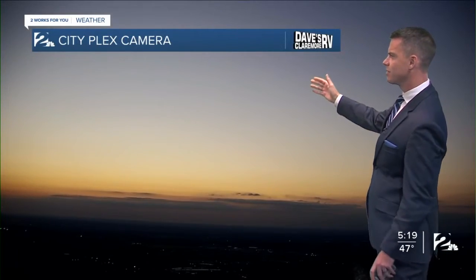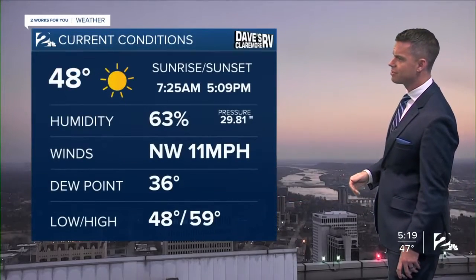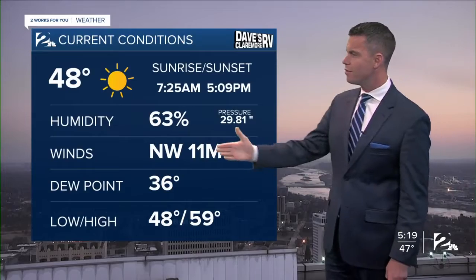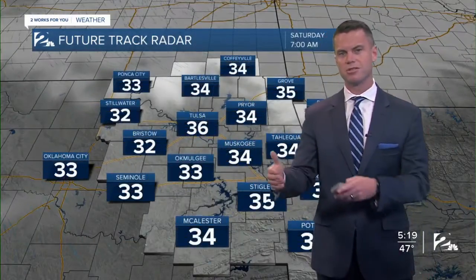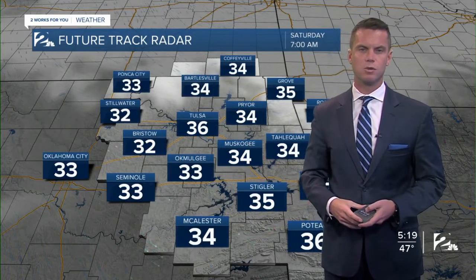As we look outside right now at Dave's Claremont RV weather camera network, mostly fair skies. It's 48 degrees. We have a northwest wind about 11 miles per hour. Humidity, not bad, 63%. That moisture is going to continue to move in over the next 24 hours.